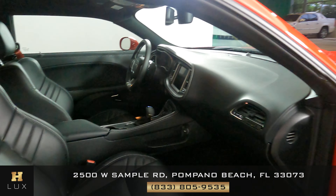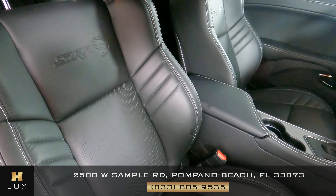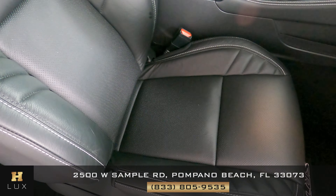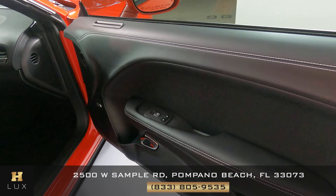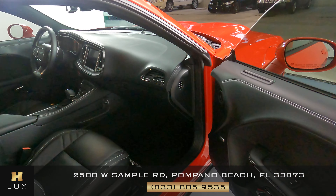Now we're going to take a look at the passenger seat. This also is in perfect condition — I'm not seeing a scratch on here at all. Perfect. Door panel is perfect as well; I'm not seeing any damage. Passenger side is in perfect condition.